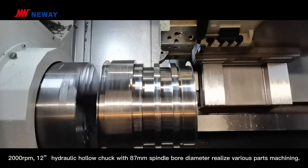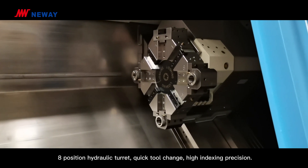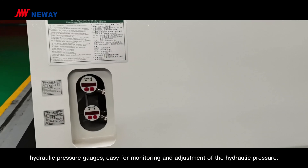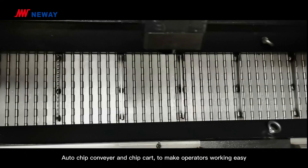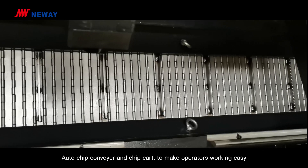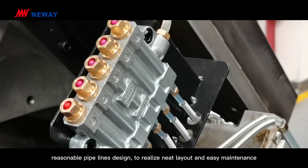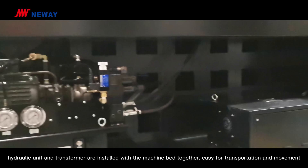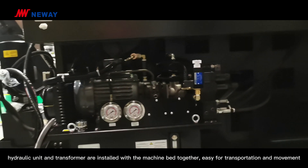These specifications realize various parts machining. The 8-position hydraulic turret enables quick tool change, high indexing precision, and hydraulic pressure gauges for easy monitoring and adjustment. An auto chip conveyor and chip bucket make the operator's work easy. Reasonable pipeline design achieves a neat layout and easy maintenance. The hydraulic unit and transformer are installed together with the machine body for easy transportation and movement.